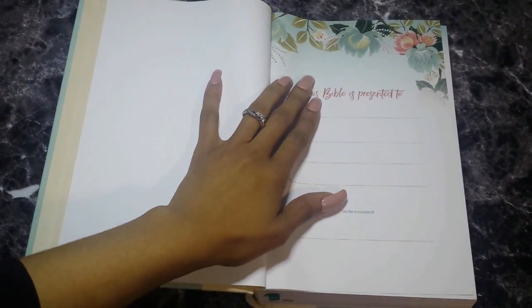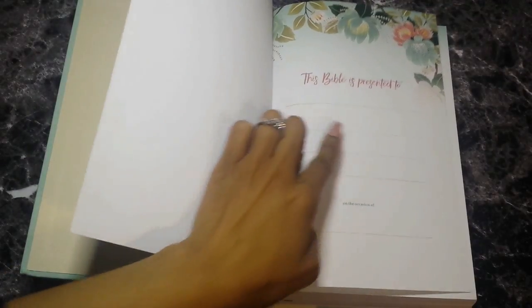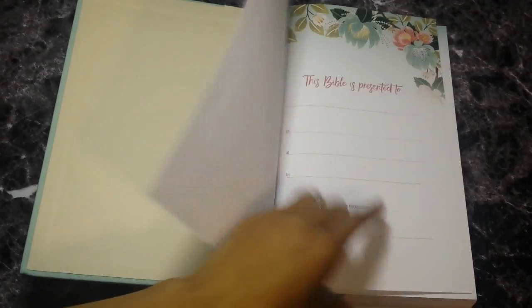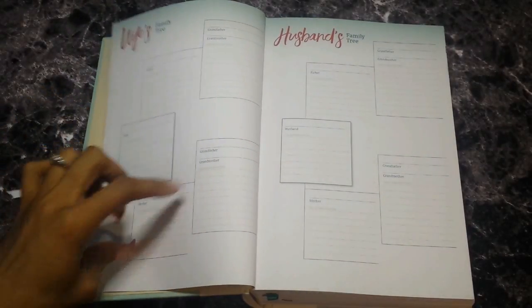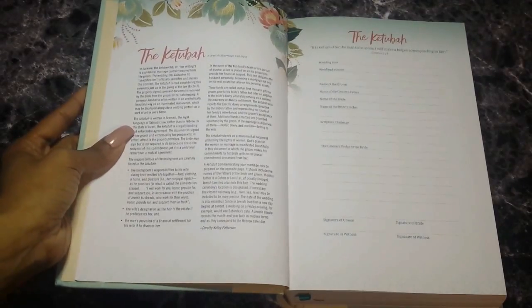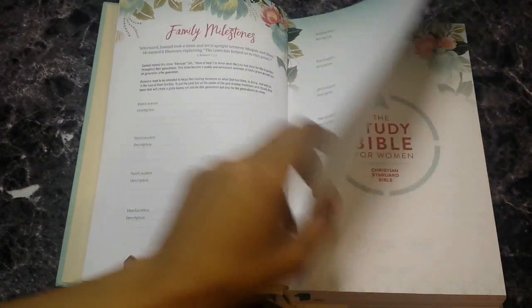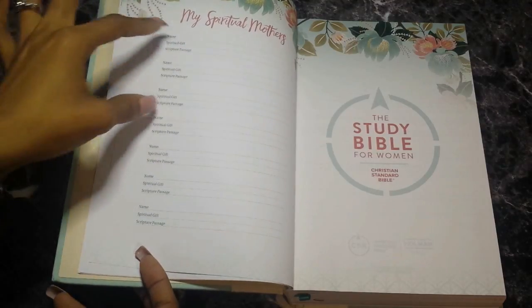When you open it up you get a presentation page — I'm loving the florals. It says 'This Bible is presented to' with spaces for the date, location, and who is giving it to you and the occasion. Moving on, you have your family tree — spaces for the wife, her parents and grandparents, and the same for the husband's side. Then you have the ketubah, the Jewish marriage contract, with all the information to sign, and your family milestones.